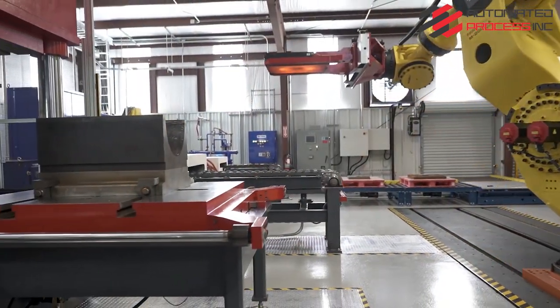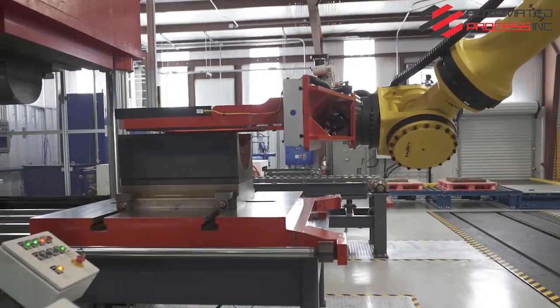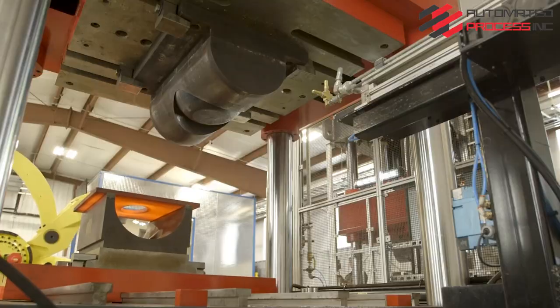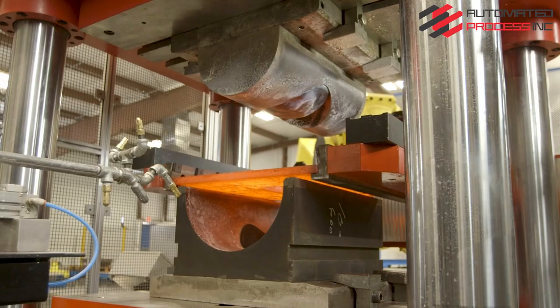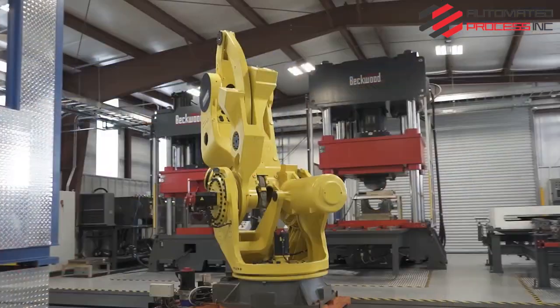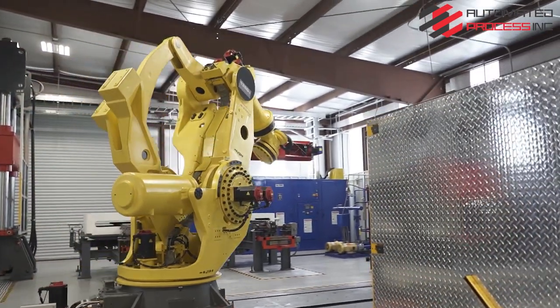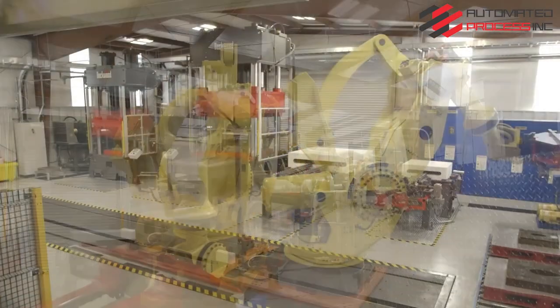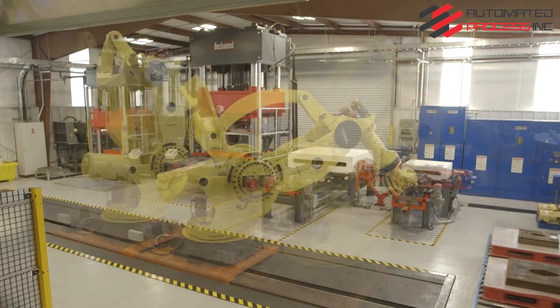This level of in-process inspection highlights the cell's capabilities that deliver a consistent, world-class product to our customers. The intelligence of this system allows the cell to fully utilize all equipment, delivering unprecedented production speeds. The robot handles material in the induction ovens and the hydraulic press simultaneously.